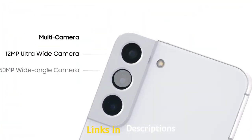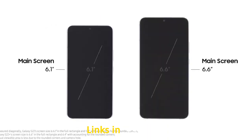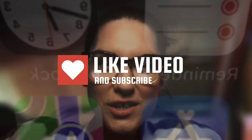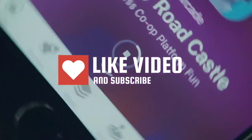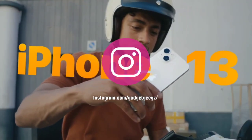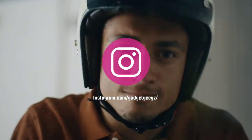Do watch the video till the end and let me know in the comments which compact phone you liked the most. Please hit the like button to share this video among your friends and subscribe to our channel. If you have any queries related to buying a new phone, you can ask me on my Instagram — the link is given in the description.